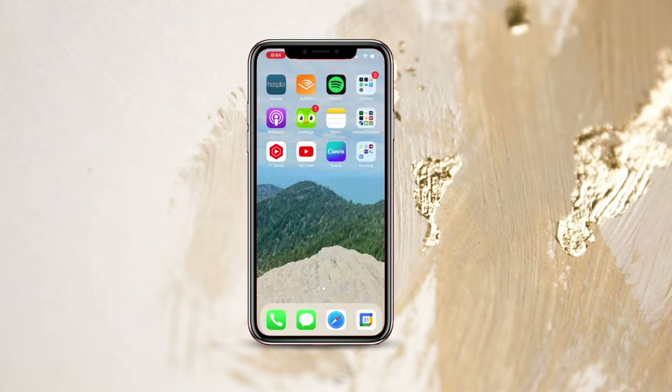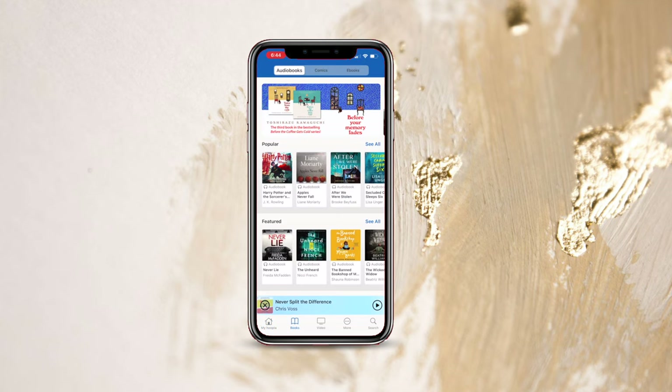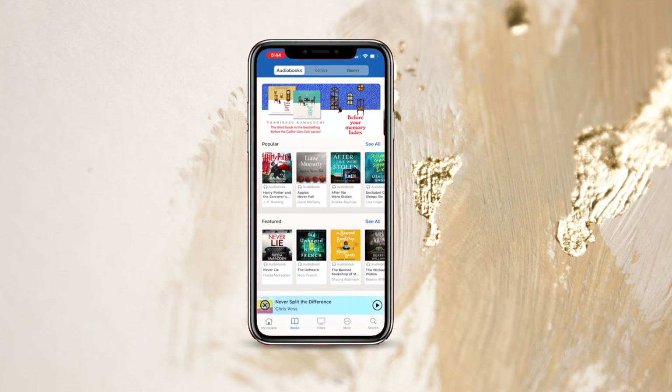Hoopla is the app that I use to obtain free ebooks and audiobooks from my local library. A similar version is the Libby app — you can go to your local library and find out if they have such an app. I love this app because it allows me to take mundane tasks like driving to work or washing the dishes and gives me an opportunity to learn something.